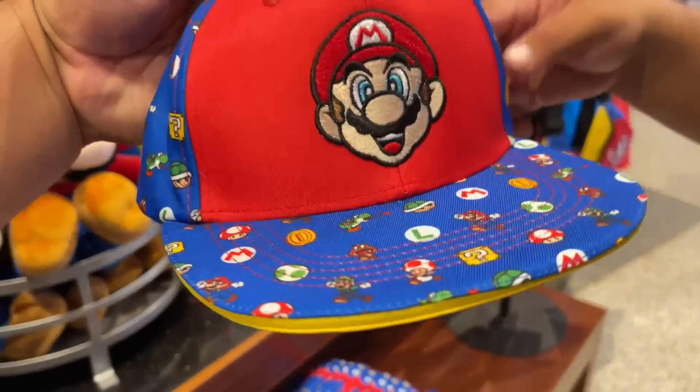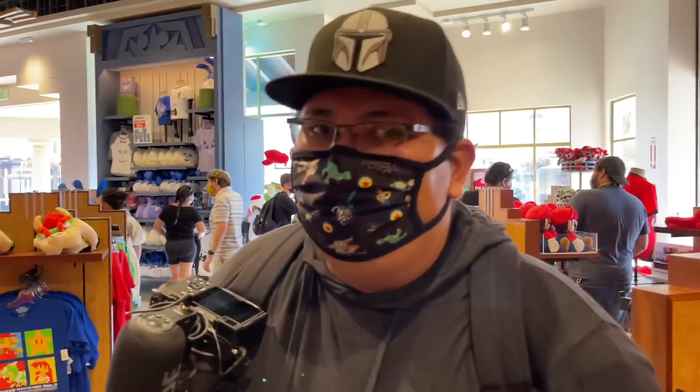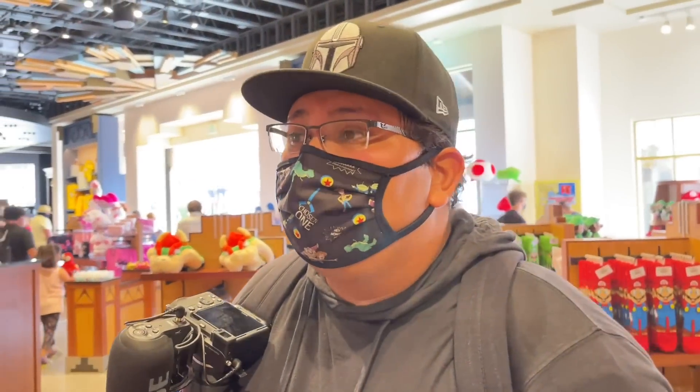I think this is one of my favorite items right here. I love the logo. I'm glad they went with nostalgia — didn't create nothing new, they just hit it with nostalgia, dude. The merch we've always wanted. Seriously. Shout out to Universal, Nintendo. Good job.